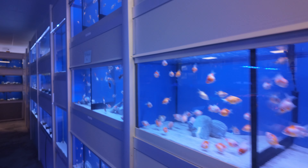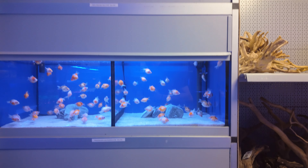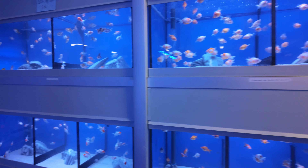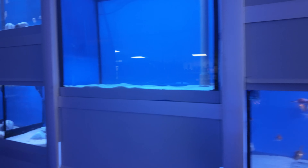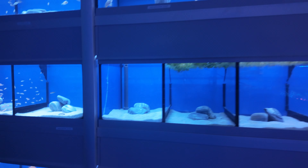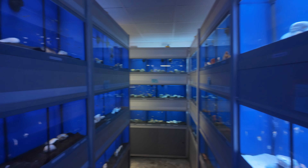Reef Exotics does actually have a really wide selection of non-marine fish. We won't call them boring fish — we might think it though. Loads of different fish in the store.